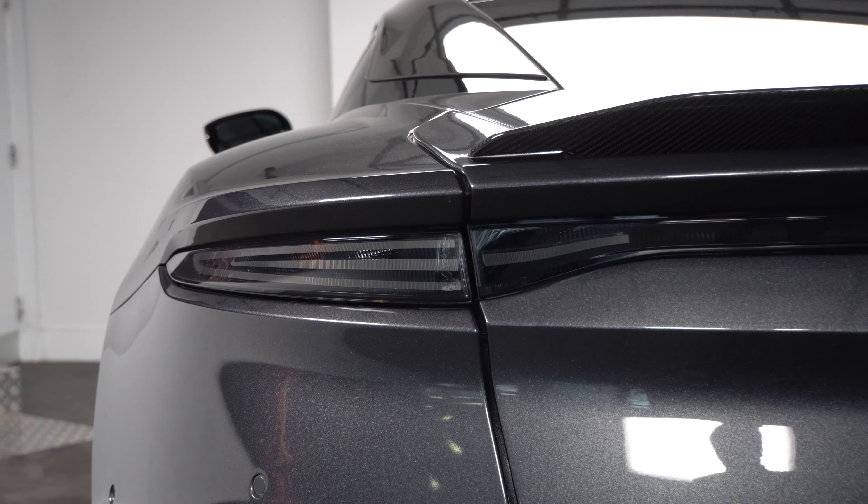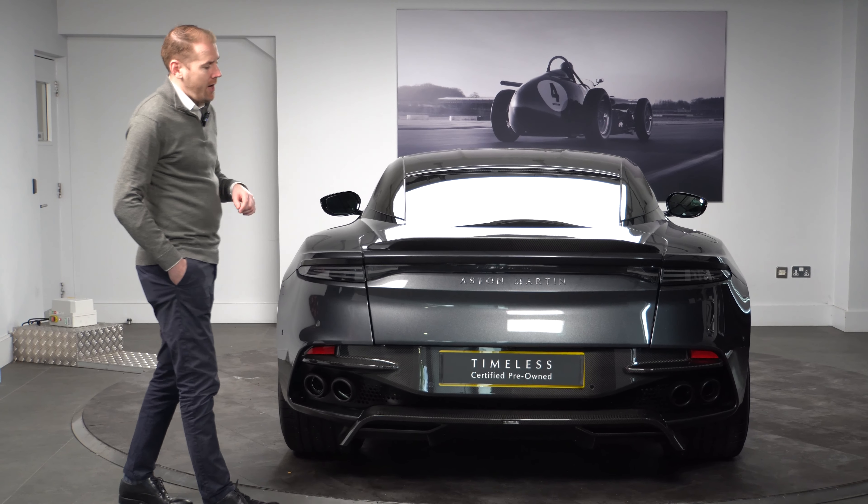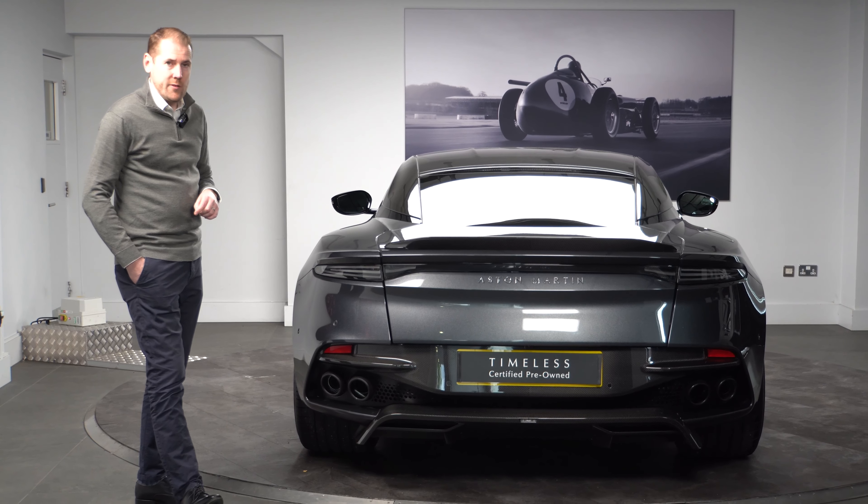You'll also notice the privacy glass, which complements the back of the car and gives it a lovely stealthy look.